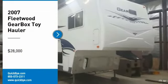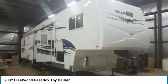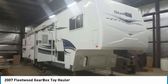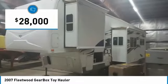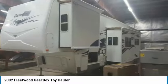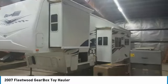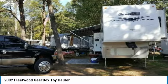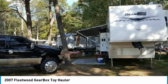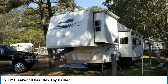2007 Fleetwood Gearbox 40FT 5th Wheel Toy Hauler for sale in Uxbridge, Massachusetts 01569. Get ready for your next adventure with this 2007 Fleetwood Gearbox 40FT 5th Wheel Toy Hauler. It is 40 feet in length and features a charming floor plan that can comfortably sleep up to 10 to 12 guests. It has been outfitted with 3 slide-outs and 4 awnings, as well as a leveling system. This impressive toy hauler has been very well maintained, which has enabled its excellent condition.